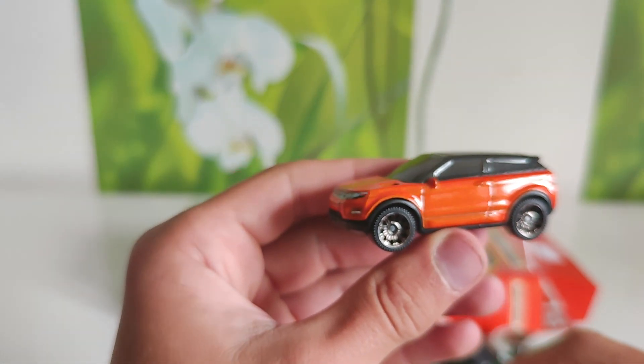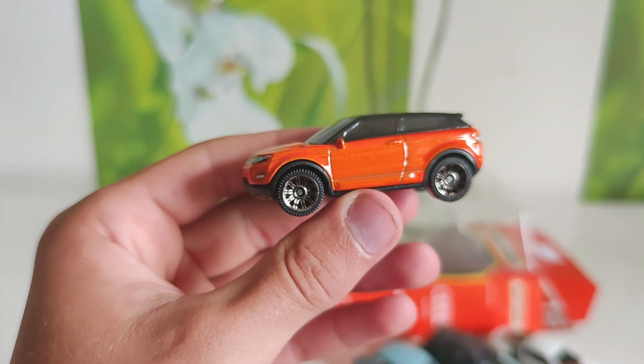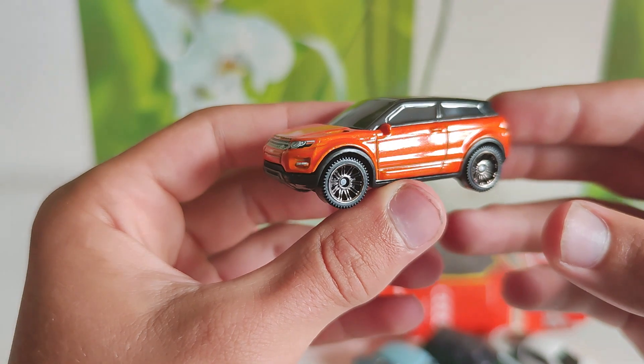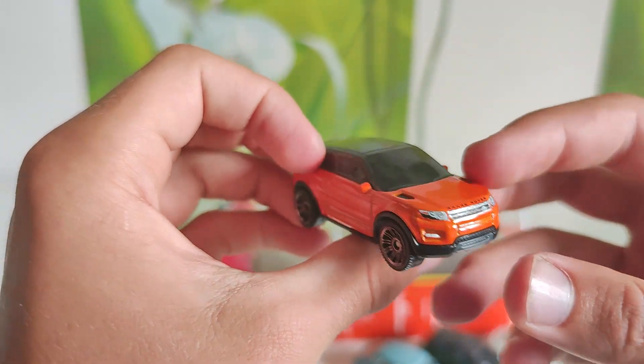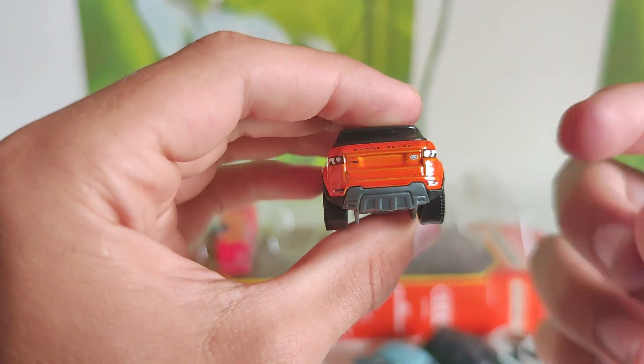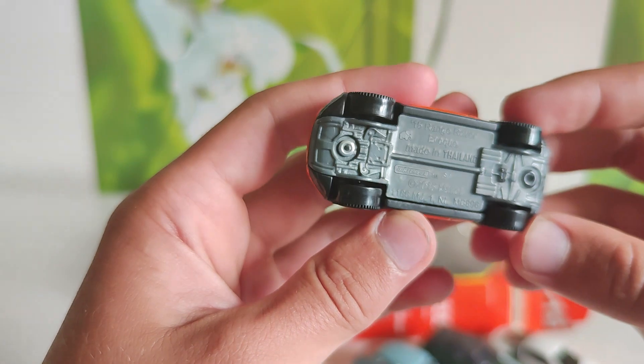Next one is the Land Rover Range Rover Evoque, in orange color. It has nice lights and details — tail lights as well. Looks good.